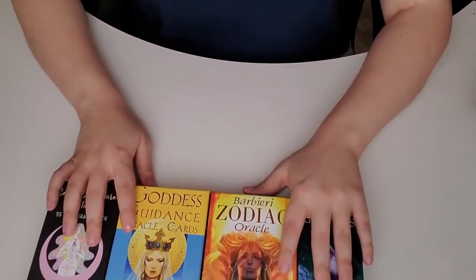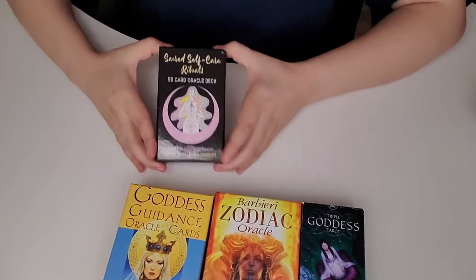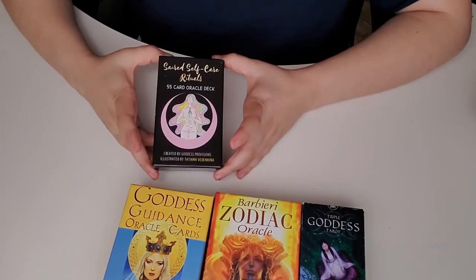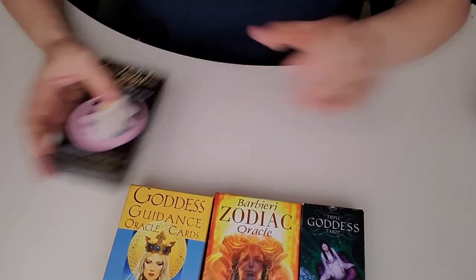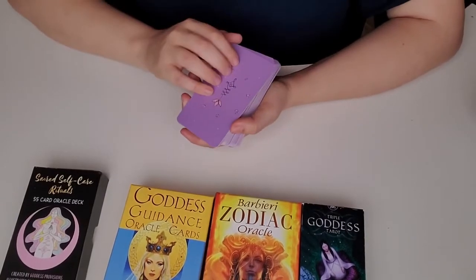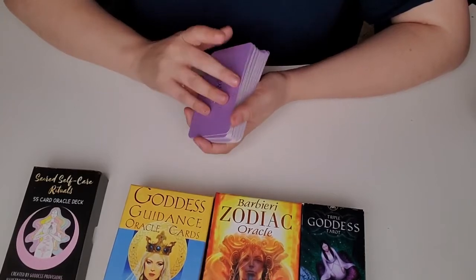Let me start with my self-care oracle deck. This is my self-care oracle deck and I got it from Goddess Provisions, which is the unboxing I do pretty much every month. I do love the cards. I like using them for when I don't know what to do with self-care. For this deck I tend to only pull one card, though sometimes I'll pull a few to plan out my self-care for the next few weeks.